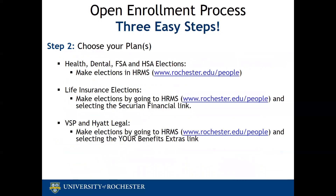Step two: choose your plans. Log into HRMS to make your elections. The HRMS homepage will have buttons to click to make your health, dental, FSA, or HSA elections, a link for Security and Life for life insurance elections, and a separate link for your benefit extras to elect VSP and/or Hyatt Legal coverage. Very important to remember: if you want an FSA or an HSA in 2020, make a new election during open enrollment. Your contribution will not roll over and you are only eligible for unused FSA funds to roll over if you elect to contribute during open enrollment.